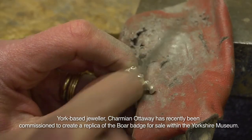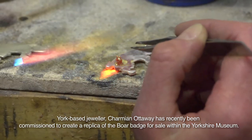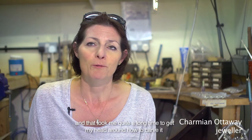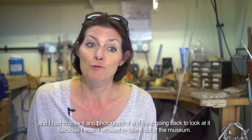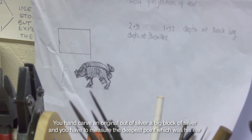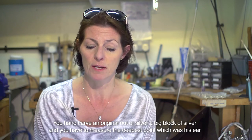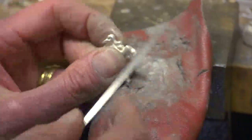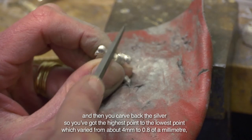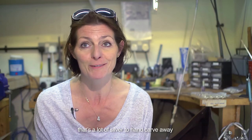York-based jeweller Charmian Ottaway has recently been commissioned to create a replica of the boar badge for sale within the Yorkshire Museum. When this project came up I was set to work on the original, and that took me quite a long time to get my head around how to carve and draw it. I had to go and draw it, photograph it, and keep going back to look at it because I wasn't allowed to take it out of the museum. You hand-carve an original out of a big block of silver, measuring the deepest point — which was his ear — then carving back the silver from the highest point to the lowest, which varied from about four millimetres to 0.8 of a millimetre. That's a lot of silver to hand-carve away.